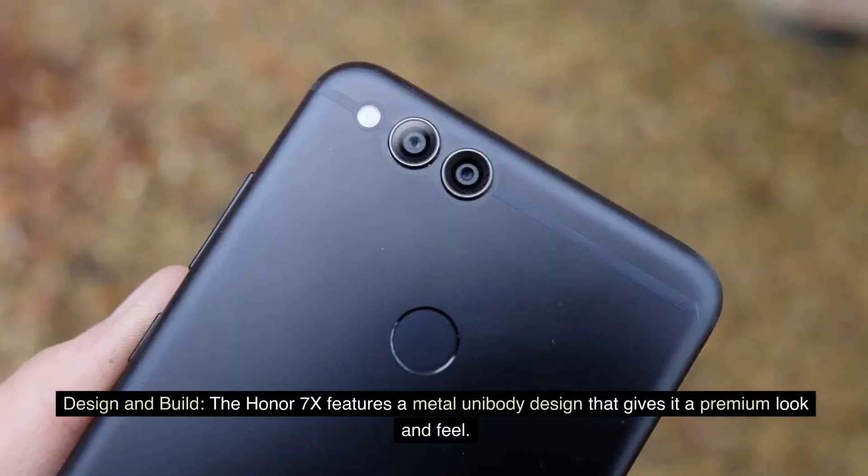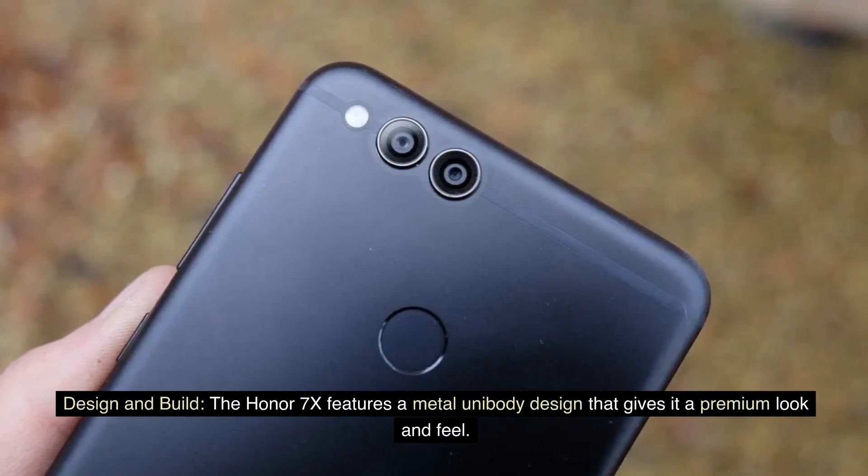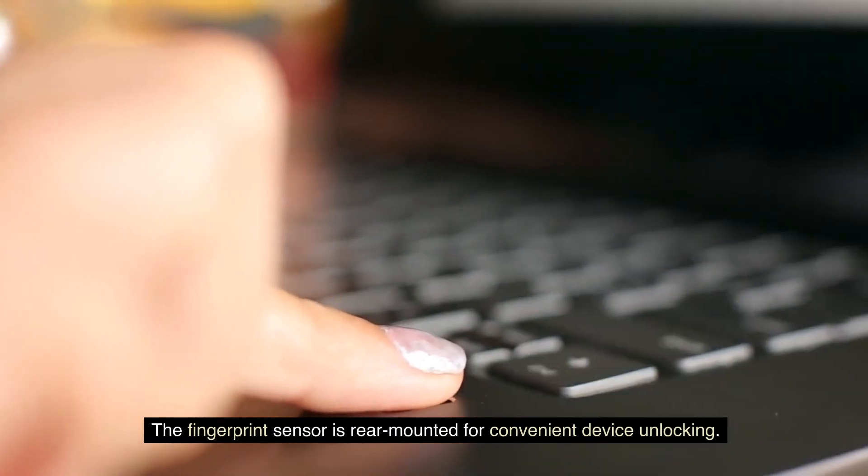Design and build. The Honor 7X features a metal unibody design that gives it a premium look and feel. The fingerprint sensor is rear-mounted for convenient device unlocking.